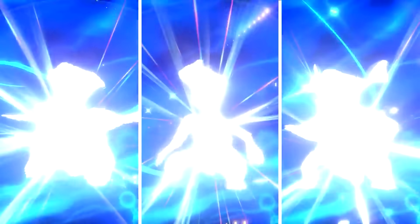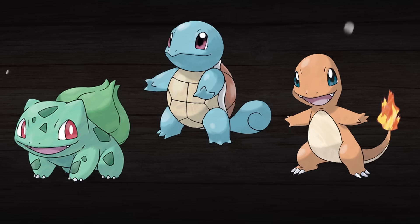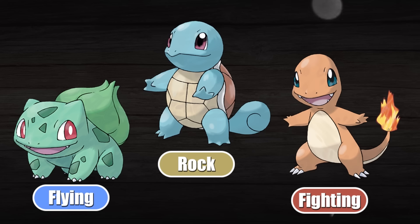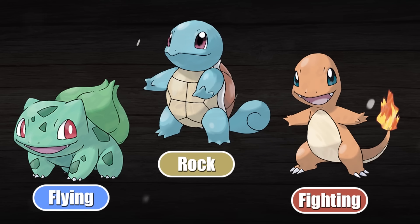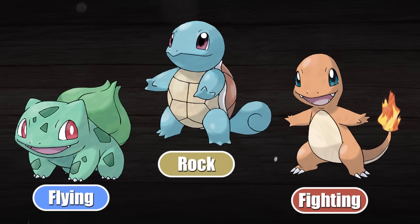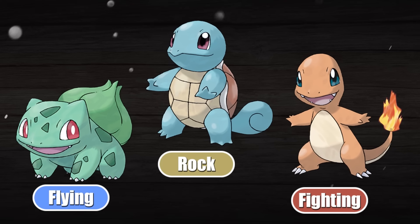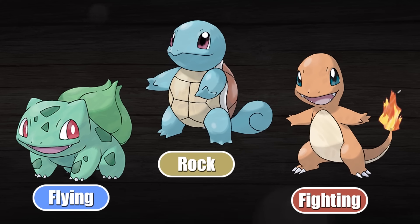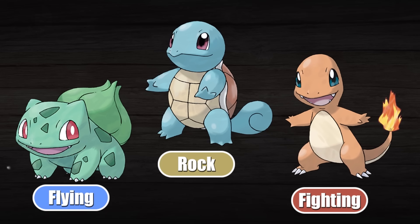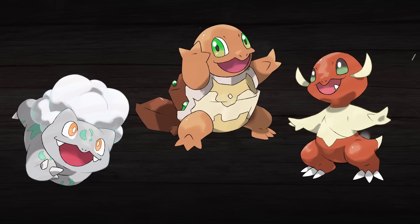We are covering the Kanto, Johto, and Hoenn starters today, and we're going to begin with the Kanto starters. The type triangle I have decided to give Bulbasaur, Charmander, and Squirtle is Flying, Fighting, and Rock. I picked this triangle because this is actually one of the few other triangles other than Grass, Fire, and Water that is actually a perfect triangle, meaning that every type is super effective against another and also resists that same type, so every type has a strength and a resistance.